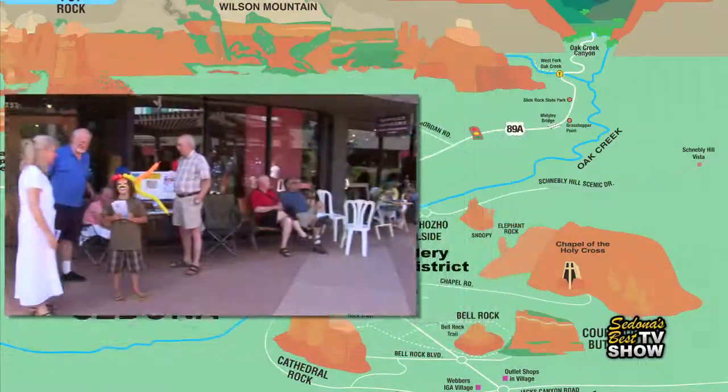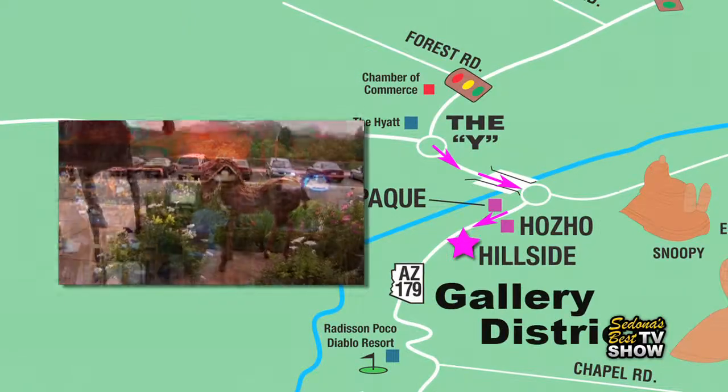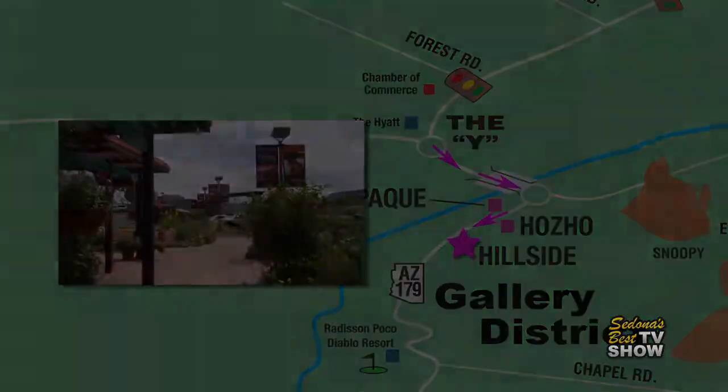To get to Hillside Sedona from the Y, head south on Highway 179. Go across the bridge, continue right through the roundabout. Go about 200 yards, and you'll see Hillside Sedona on your left-hand side.